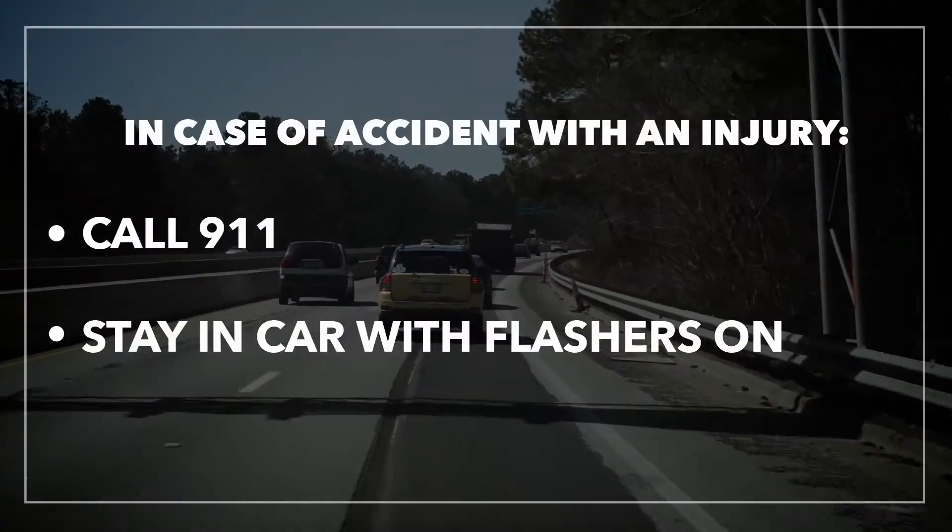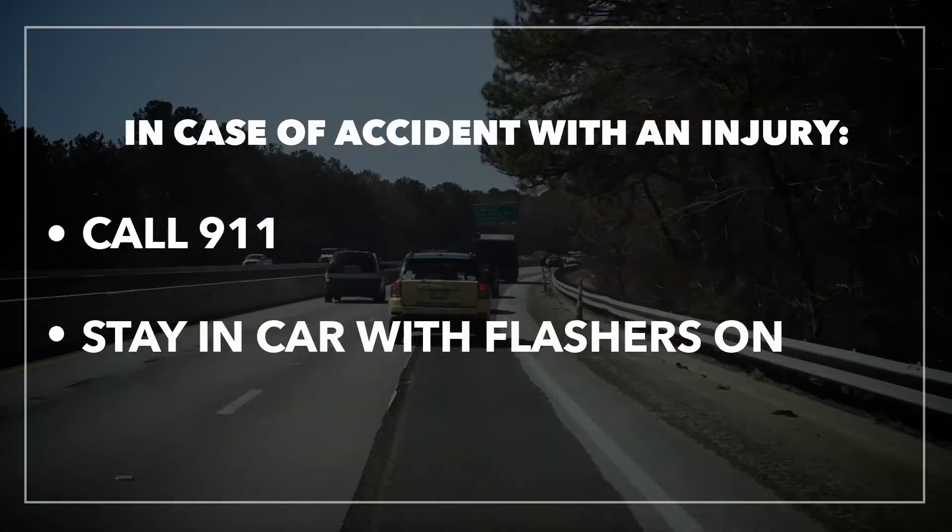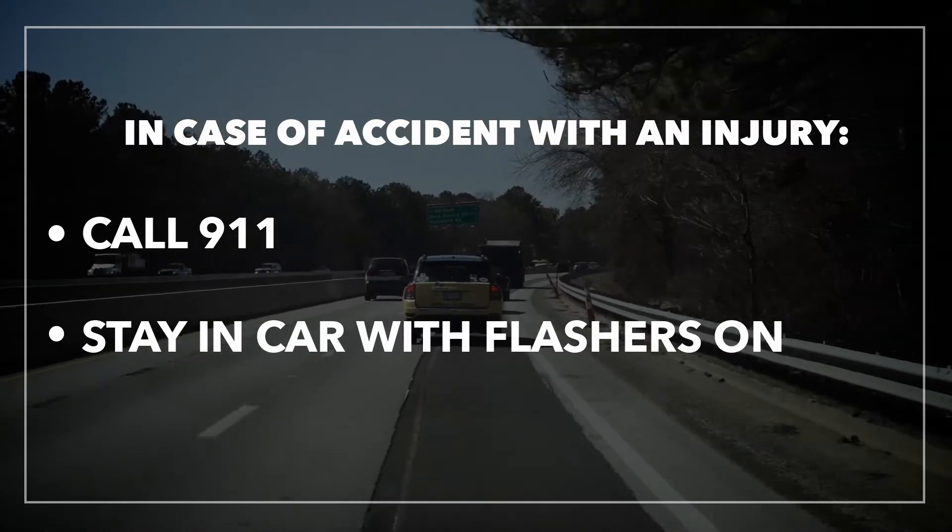In case of an accident with an injury, call 9-1-1. Stay in your car with flashers on until help arrives.